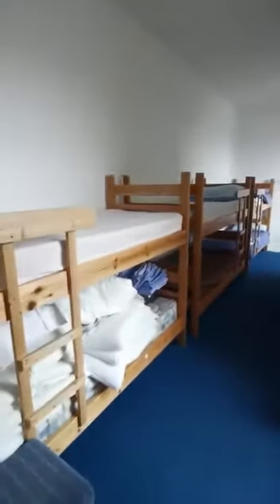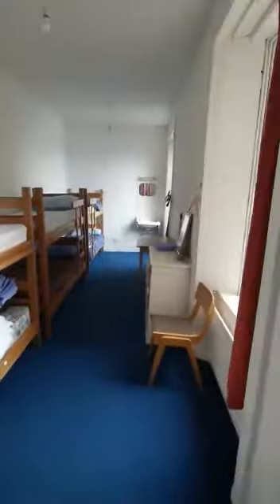And this is into the ground floor dormitory. And the staircase.